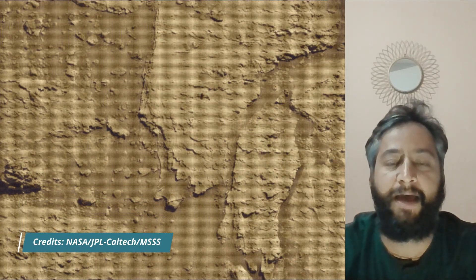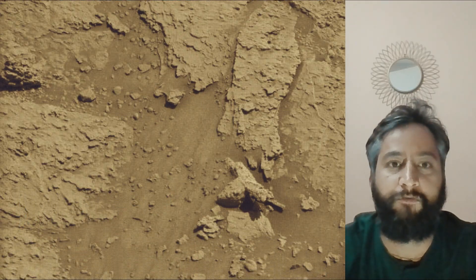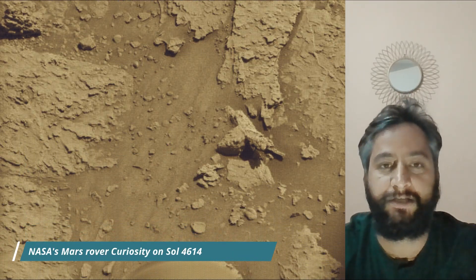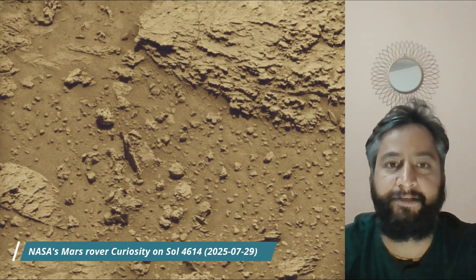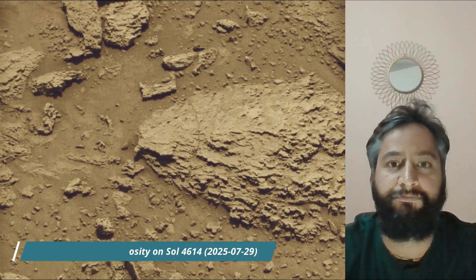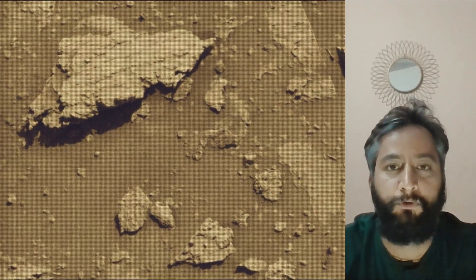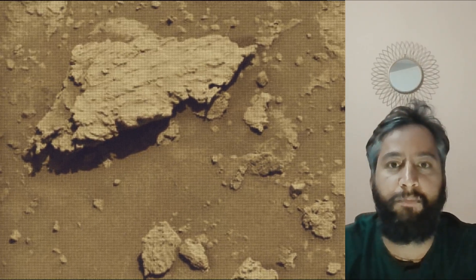All image credits go to NASA, JPL, Caltech, and MSSS. Curiosity captured most of these images using its MastCam, HazCam, and NavCam on July 29th, 2025 — the 4614th Martian day, or Sol, of the Curiosity rover mission on Mars.